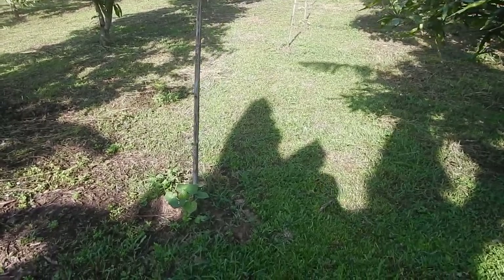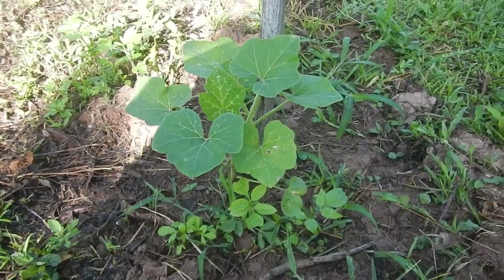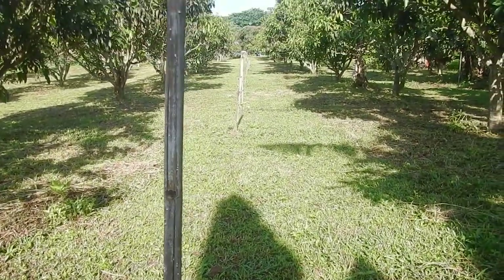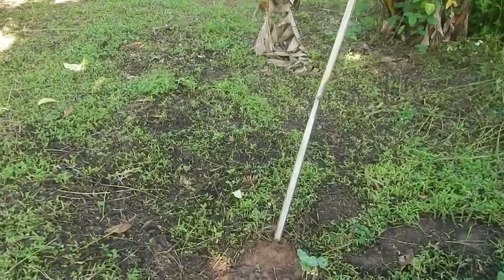There's a row of winter squash — pumpkins — trying to grow here in between the mango trees. On the side of the land we have a row of beans.